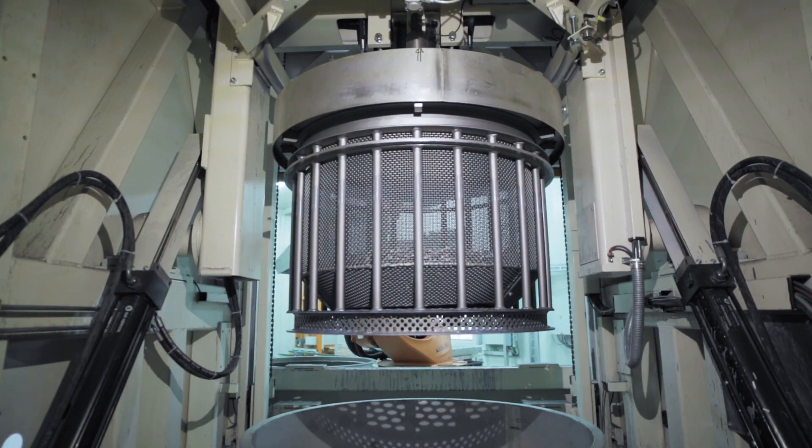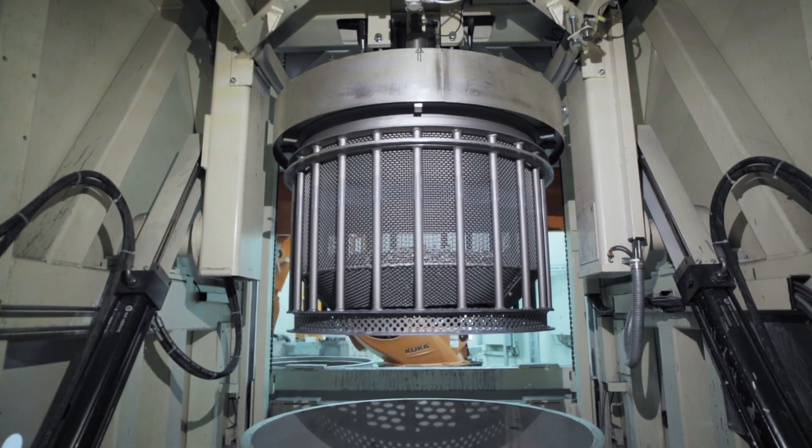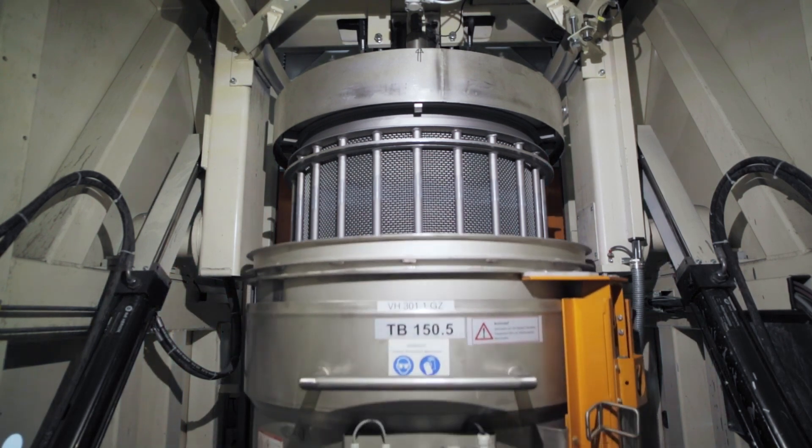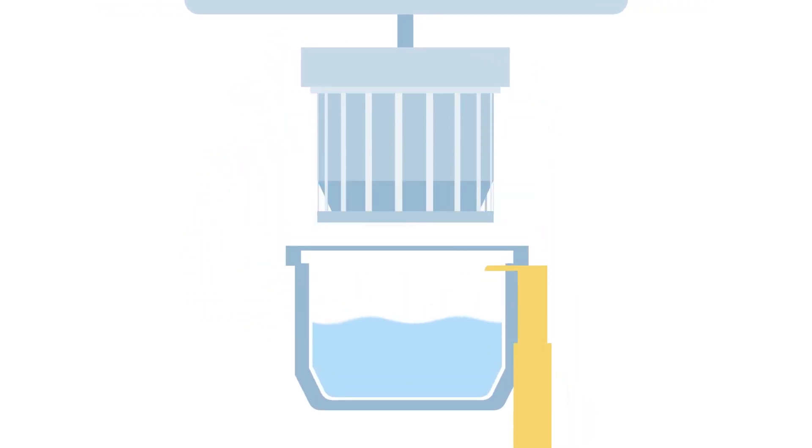Then a tank containing the coating material is lifted from below, so that the components are completely immersed. Similar to a washing machine, the centrifuge sets the bulk material in motion, so that the coating material reaches the surface of all parts.